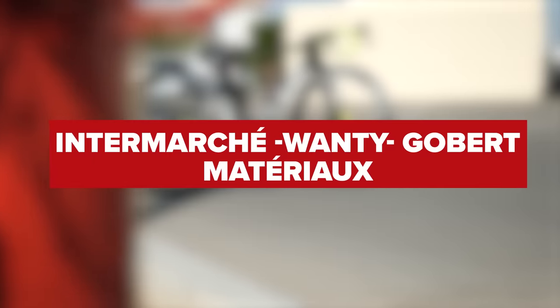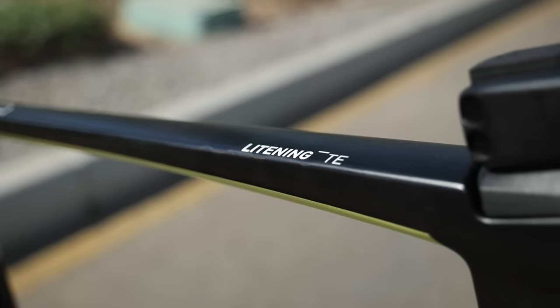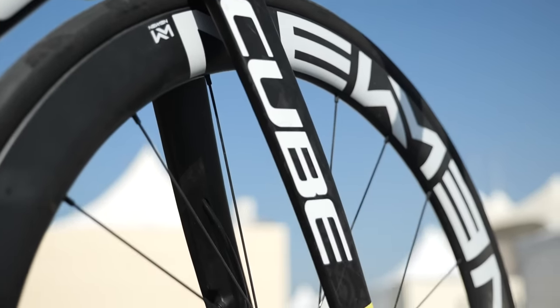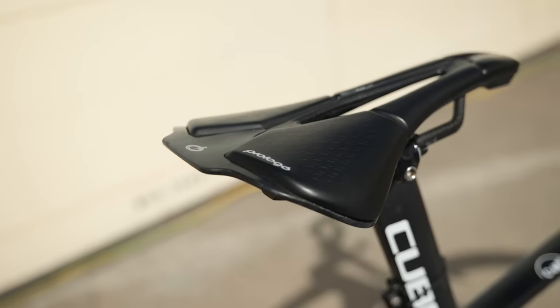Team Intermarché Wanty Gobert are using the Lightning or Agree bikes from German brand Cube, alongside their in-house brand Neumann wheels. They'll be using the latest Shimano Dura-Ace groupsets, as they did in 2021, although it's not 100% confirmed whether there will be 11-speed or 12-speed versions. Interesting though — they are using the slightly lesser-known brand of Bryton head units, and are another team using Prologo saddles.